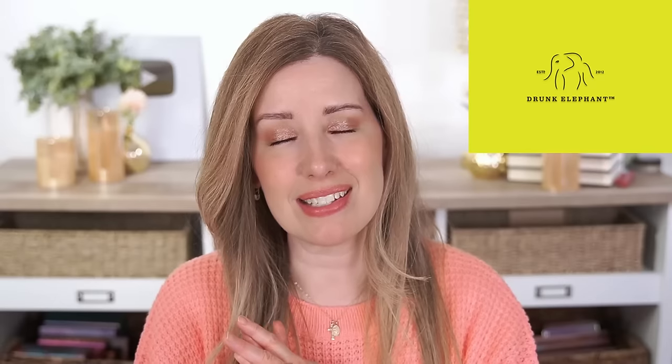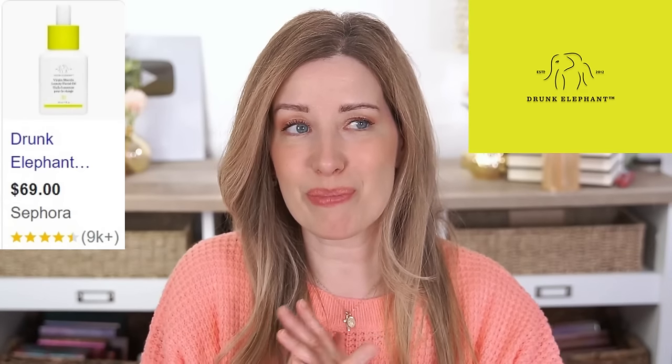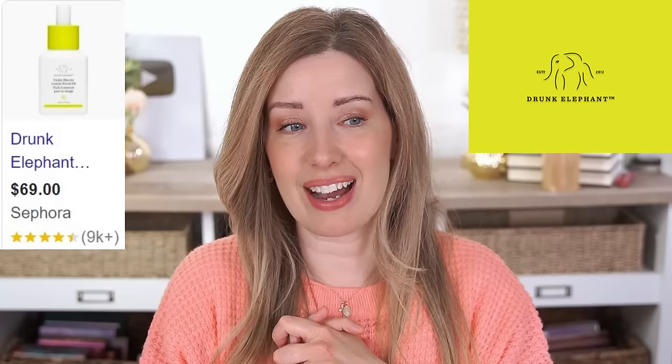Next up is Drunk Elephant. I've tried a lot of their products and I just don't know — I'm not super thrilled or enthused with most everything I tried. I felt like it was okay but super expensive for what you're getting. Like what they're charging for 100% virgin marula oil when you can get that pretty much anywhere for a fraction of the price. I've been using a lot of K-beauty skincare lately and I find the quality is so good and it's a lot less expensive. So I don't have any Drunk Elephant recommendations.